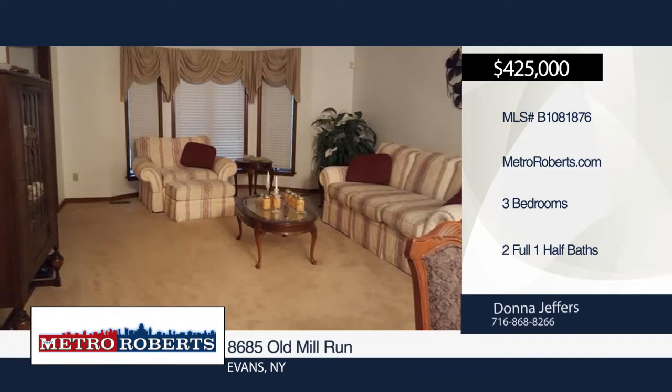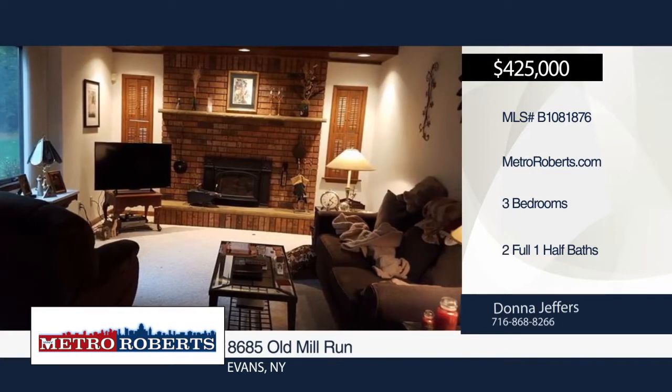Enjoy a family room with wood-burning fireplace, Florida room, and a finished basement with a bar for entertaining.